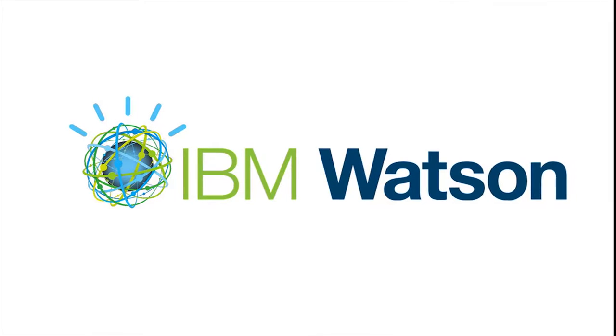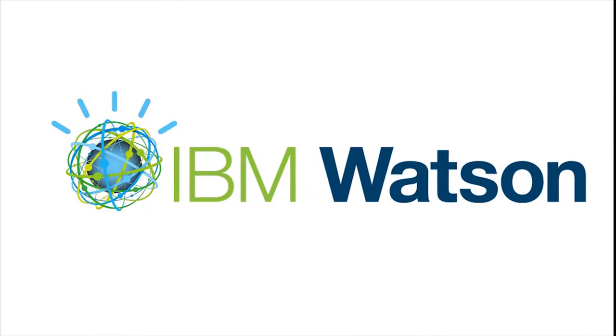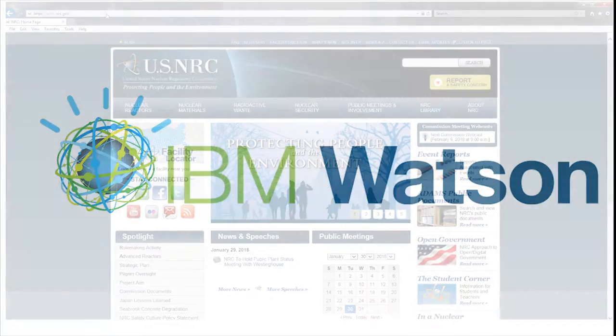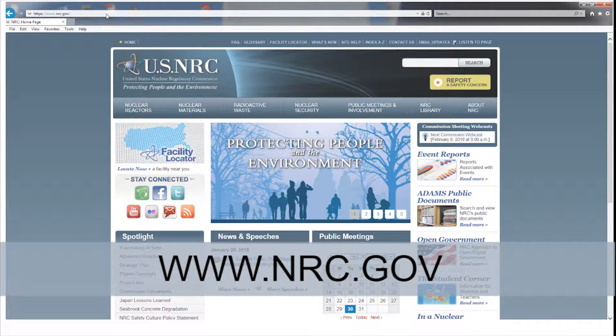The LSN Library is powered by IBM's advanced Watson-based search engine, a one-stop search capability for technical information. You can access the LSN Library webpage through the NRC's website at www.nrc.gov.